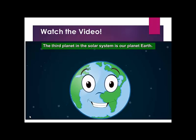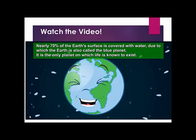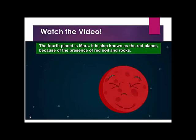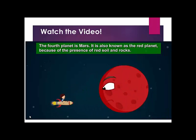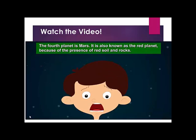The third planet in the solar system is our planet, Earth. Nearly 70% of the Earth's surface is covered with water, due to which the Earth is also called the blue planet. It is the only planet on which life is known to exist. The fourth planet is Mars, also known as the red planet because of the presence of red soil and rocks.